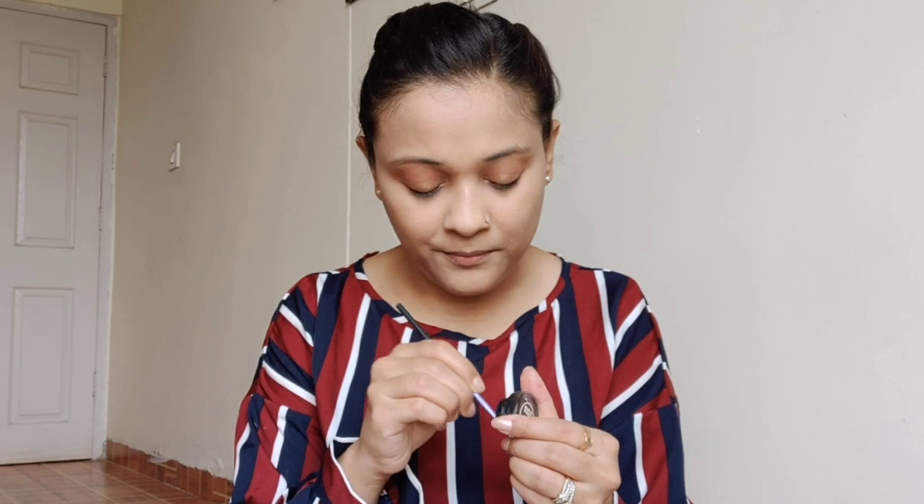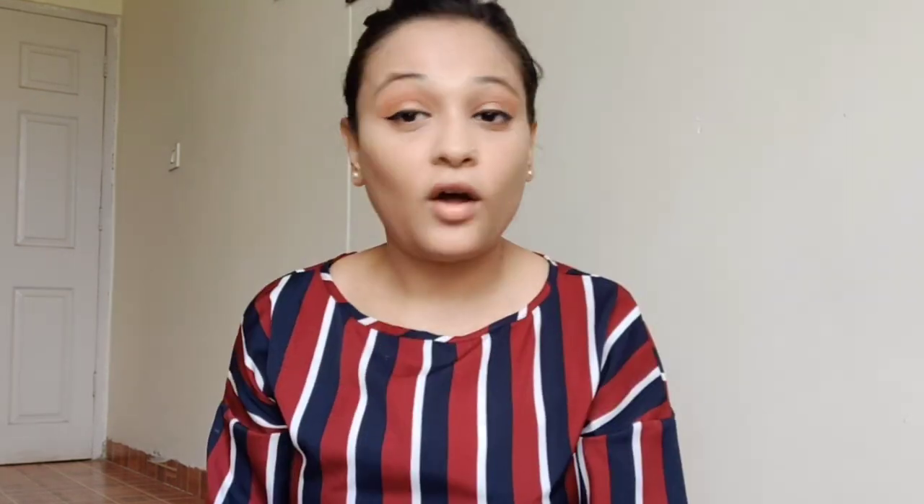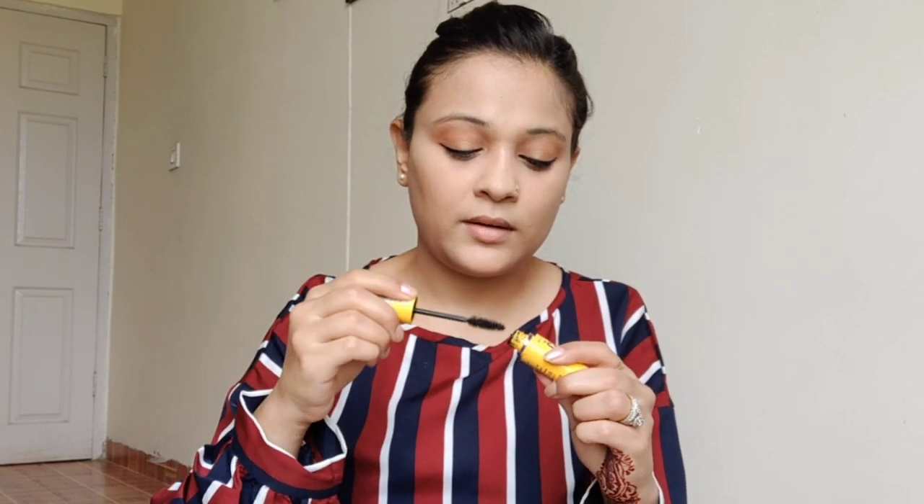The eyeshadow is done. Now I'm applying an eyeliner — I use a gel liner because I'm allergic to liquid liners, but if liquid liner works for you, go ahead. I'm using an L'Oreal black liner and I'm going to do a very simple wing — not too dramatic. Then I'm applying mascara with my Maybelline one that I always use.